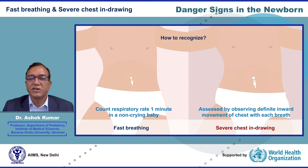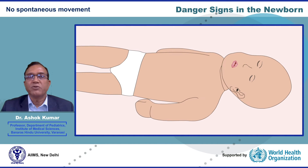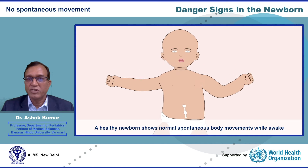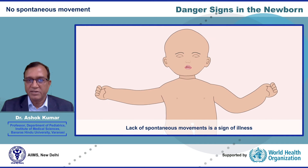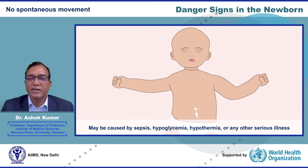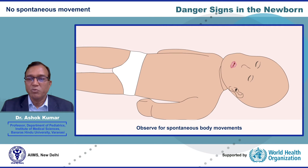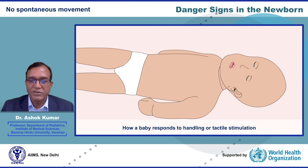No spontaneous movement is an important danger sign in a newborn. A healthy newborn shows normal spontaneous body movements while awake. Lack of spontaneous movement is a sign of illness. It may be caused by sepsis, hypoglycemia, hypothermia, or any other serious illness. You need to observe the baby for spontaneous body movements before touching him or her. You should also note the response of the baby to handling or tactile stimulation.